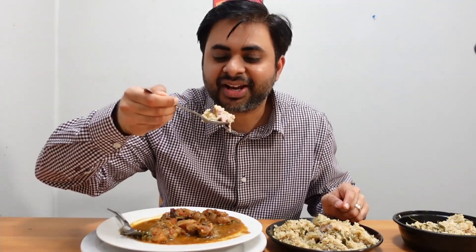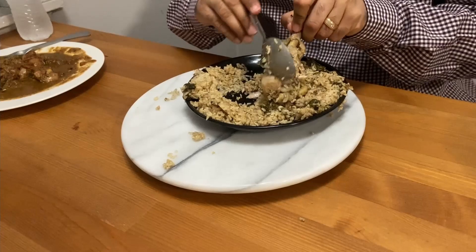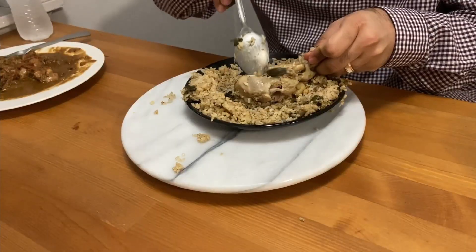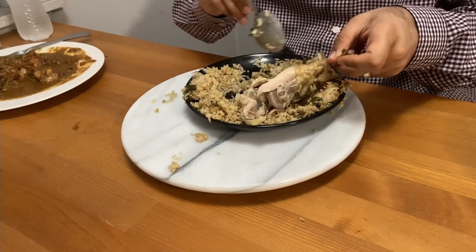The chicken is totally falling off the bone. Not very spicy, not very masala-heavy — it has authentic South Indian flavors and a blend of South Indian spices. It's really beautiful.